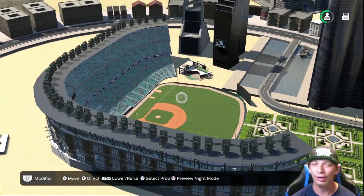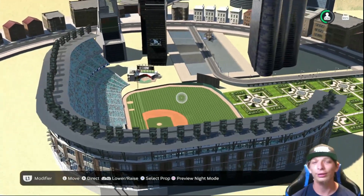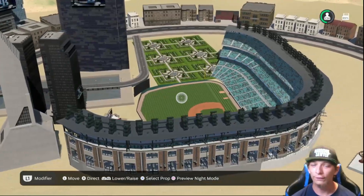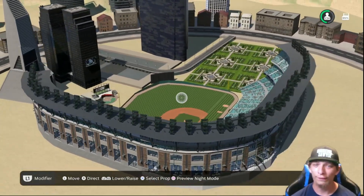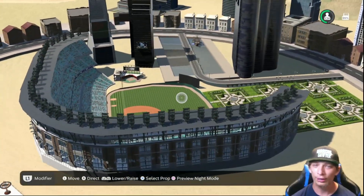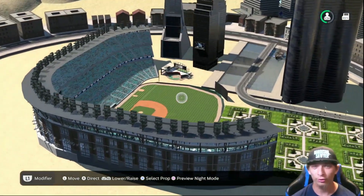And speaking of fantastic jobs — definitely click on one of the videos on the screen right now if you want to see some more fantastic stadiums. And if you have a fantastic stadium you want me to showcase, definitely click on the link in the description down below and submit your stadium. Thank you guys so much for watching — I will catch you in my next one.